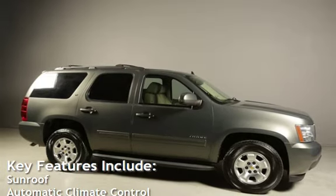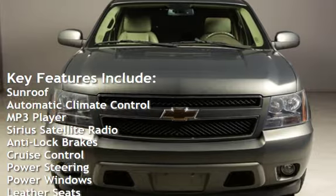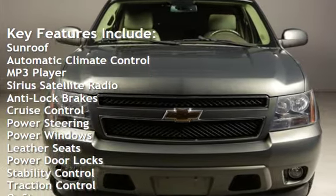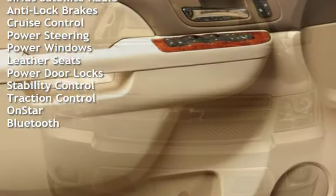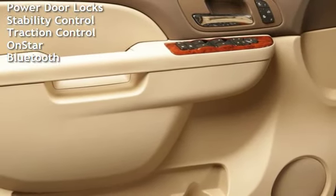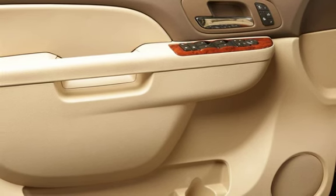Key features include: sunroof, automatic climate control, MP3 player, Sirius satellite radio, anti-lock brakes, cruise control, power steering, power windows, leather seats, power door locks, stability control, traction control, OnStar, and Bluetooth. Thank you for your attention.